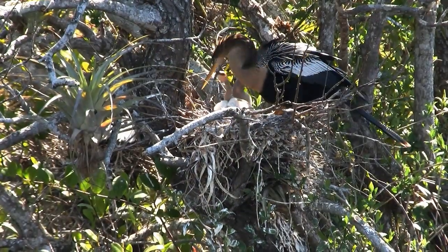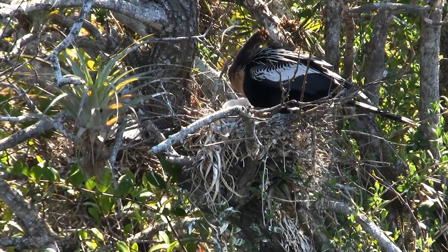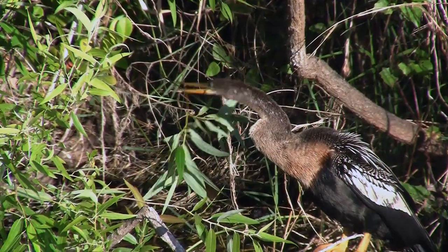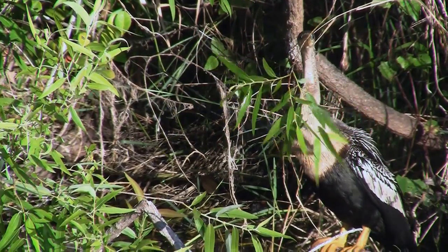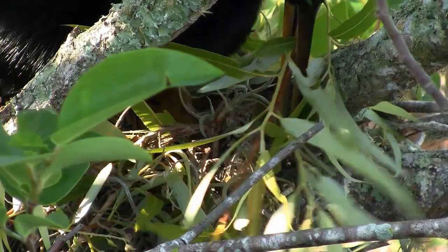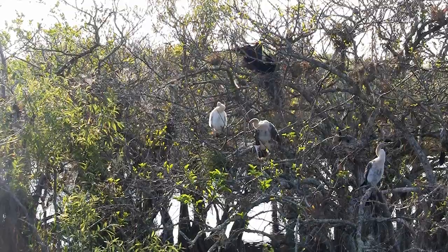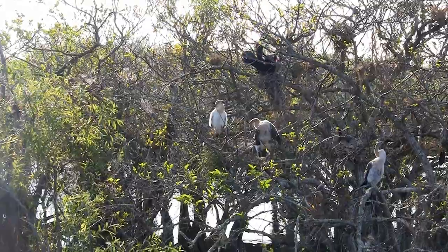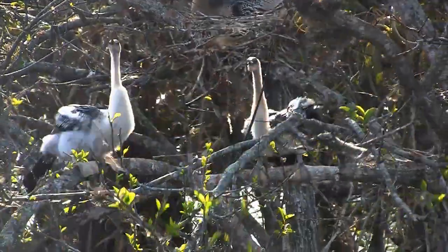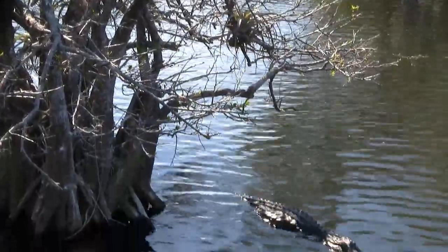In the Everglades, starting in late winter, the anhinga builds a large, shallow nest of strong twigs in a tree near the water. The nest is often lined with soft leaves to make it more comfortable for the young. Many times, groups of birds will nest together in a nesting colony or rookery. Nesting in a group is safer for the birds because there are more eyes looking out for predators.